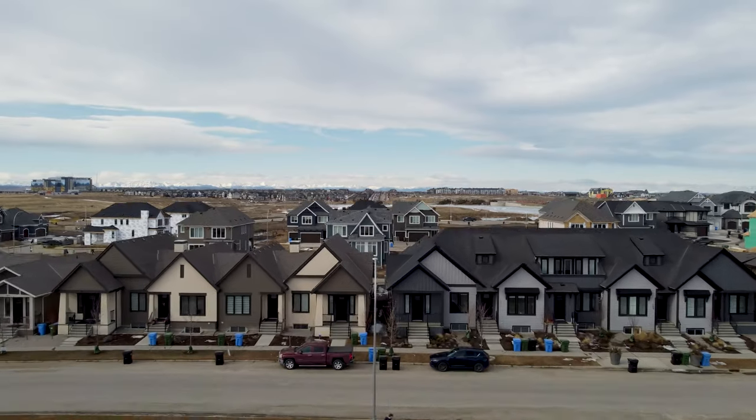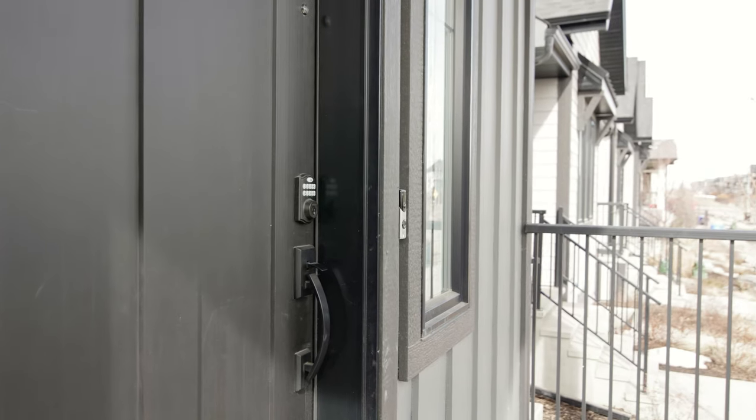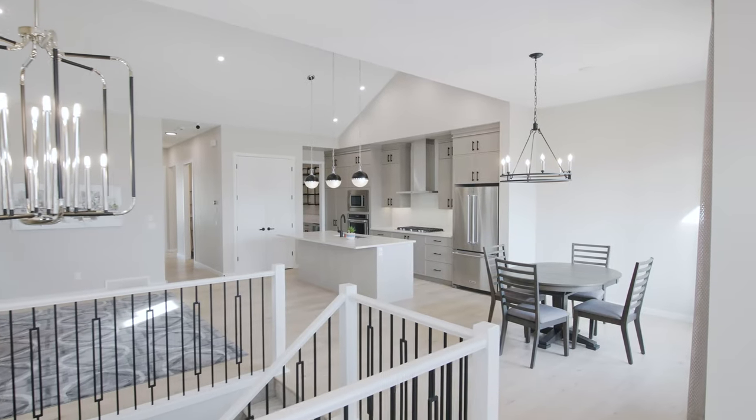We're going to take a look at 721 Marine Drive. You are in for a treat on this house because this is a former show home with a ton of extra features.